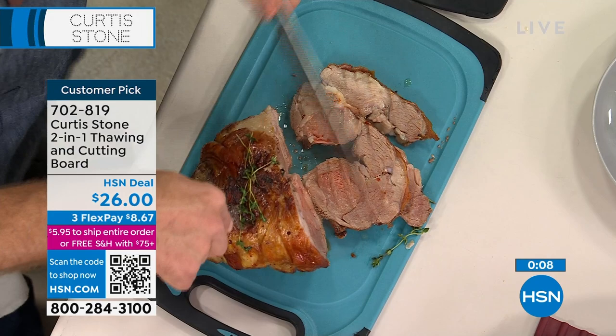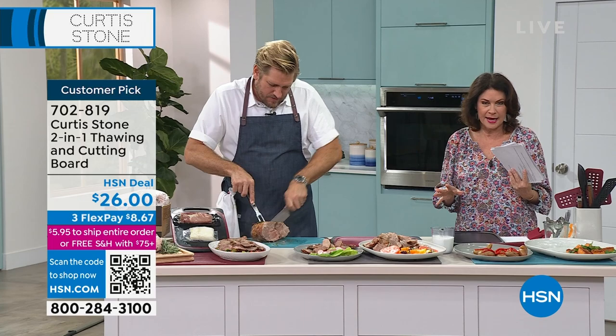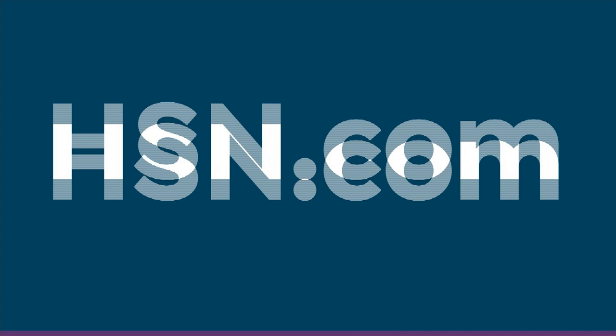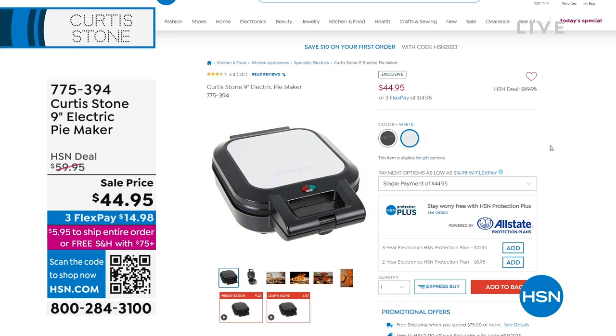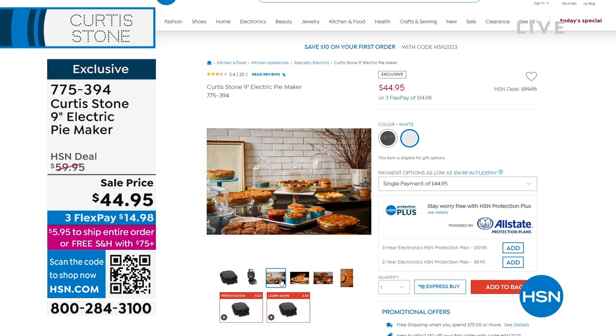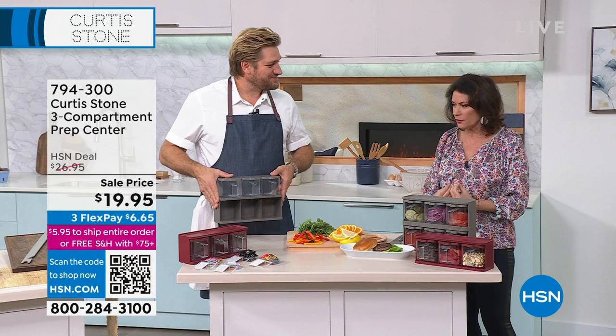I'm trying to pace myself because the shrimp is coming up next hour — you may want to pre-order that. The pie maker we started with: the black is now completely sold out. We started with 1,000, and in the white I have just over 100 left, so that's going to also sell out. $44.95 — it comes with your cutters, it's basically completely goof-proof, a smart design that cooks evenly. We don't make pies because they're complicated and take too long; that's why you buy the pie maker.